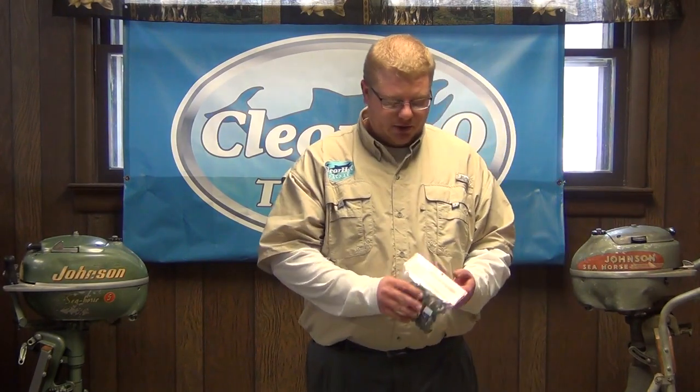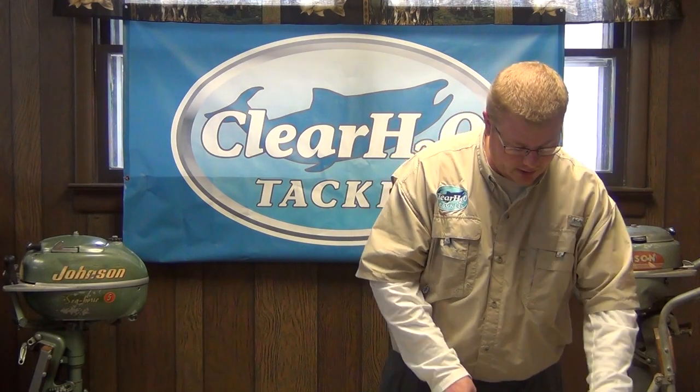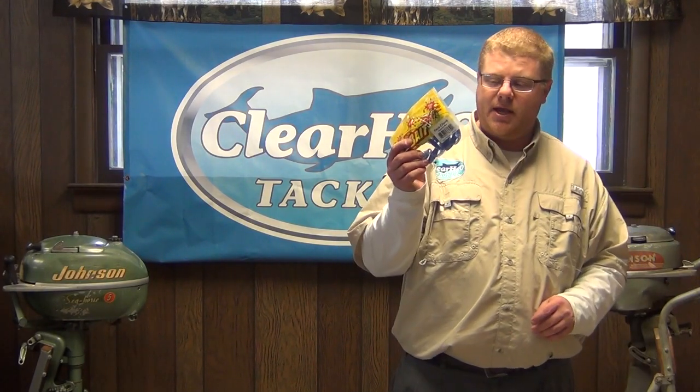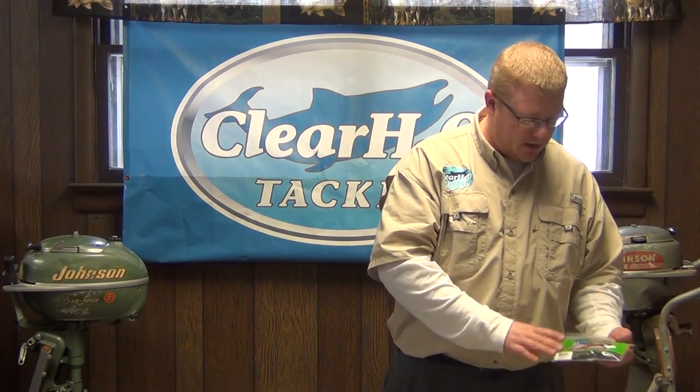Some new stuff — jig trailers. Robo Worms make a nice craw trailer. The old standby net bait — we carry a lot of net bait. Strike King Rage Tail Craw. Poor Boys has a lot of good trailers as well. Their pork is phenomenal, as well as their Kiss Craws — gives it a little more body.